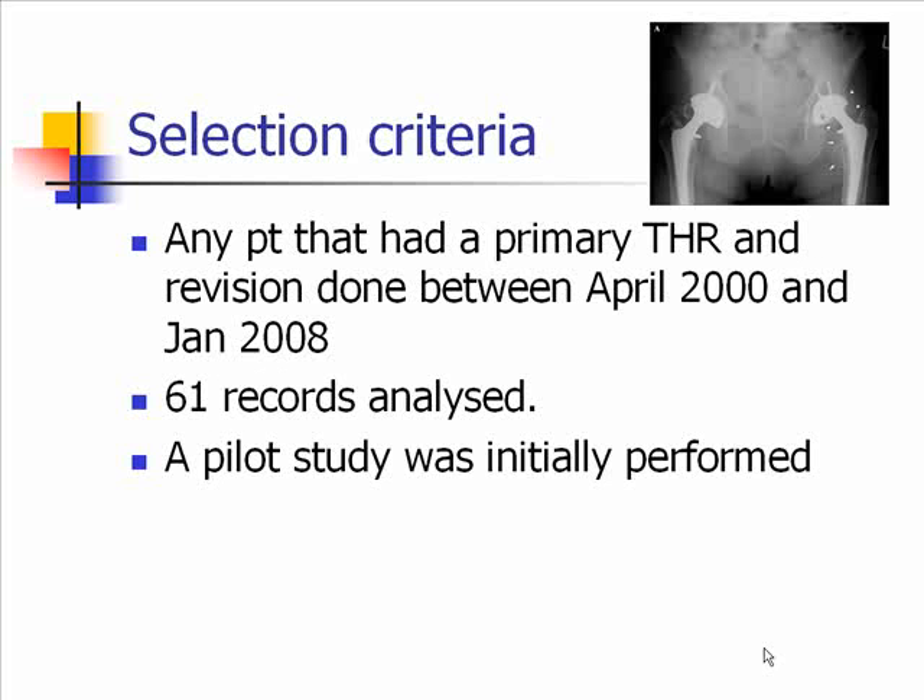For the selection criteria, we used a clinical coding system to identify patients that had a primary total hip replacement and a revision, and see which ones matched up. We did this between April 2000 and January 2008, which revealed 61 records of hip revision surgery. We also analysed the total primary hips done during this period to compare whether they were cemented or uncemented. We initially did a pilot study just to make sure this was, in fact, a feasible study to do.